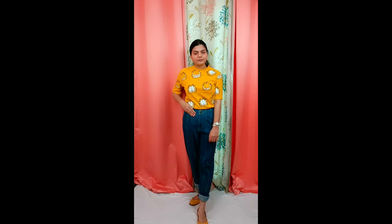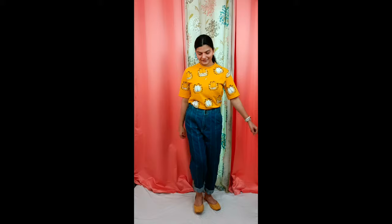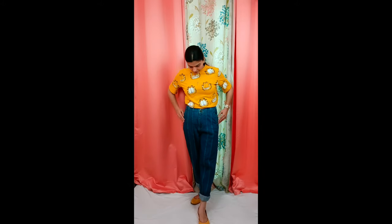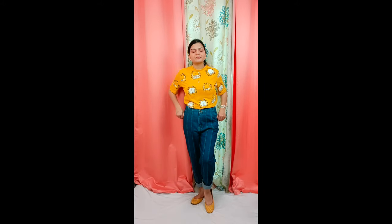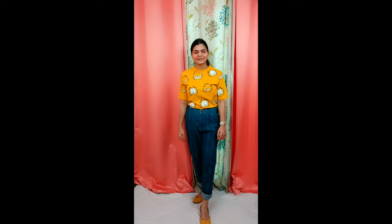This is my fifth and last jeans — boyfriend jeans. You can wear it with a shirt, a blazer with heels, boots, or canvas shoes. This kind of style feels very good, and you definitely need to have boyfriend jeans in your wardrobe.